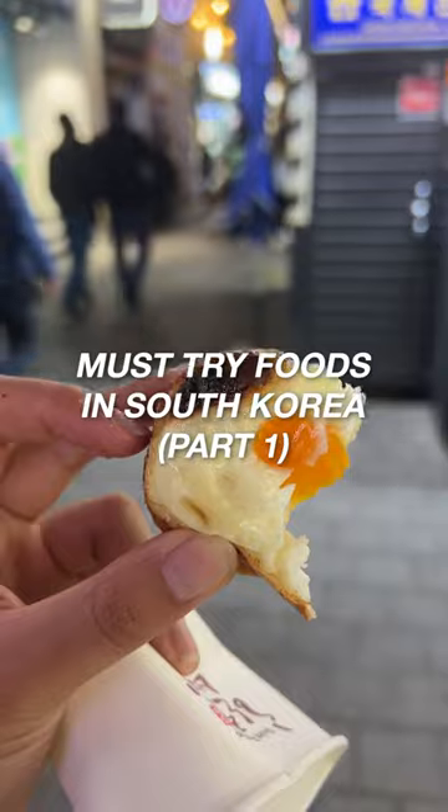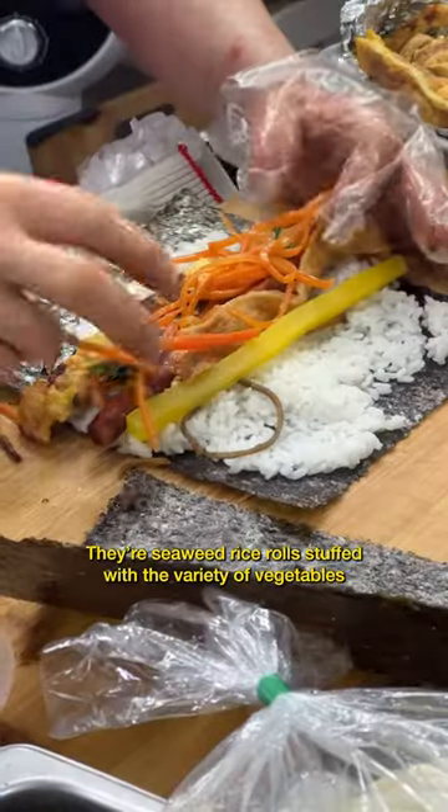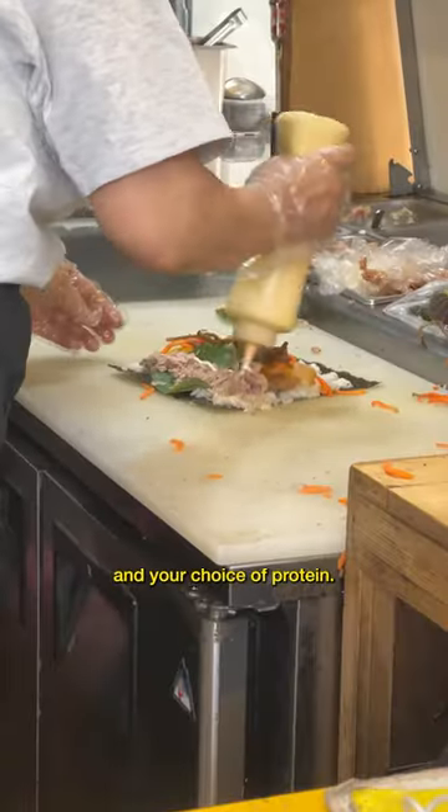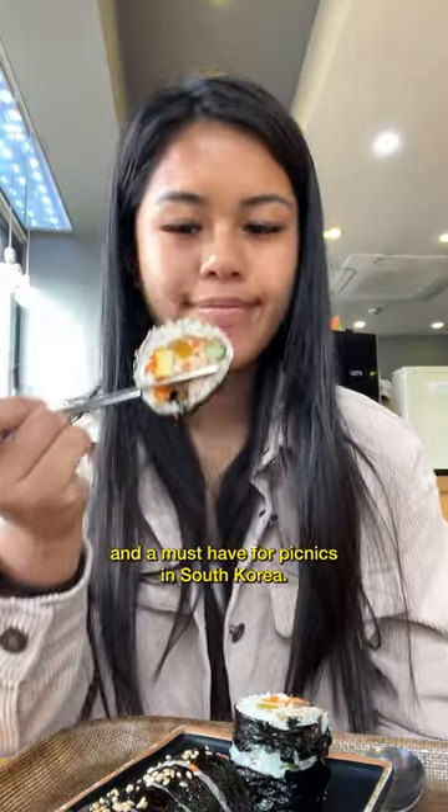Must try foods in South Korea, part one. A classic food to eat is kimbap — seaweed rice rolls stuffed with a variety of vegetables and your choice of protein. They're the perfect snack or on-the-go meal and a must-have for picnics in South Korea.